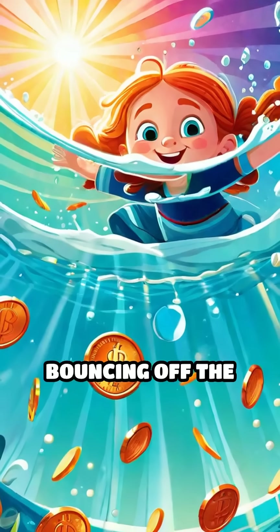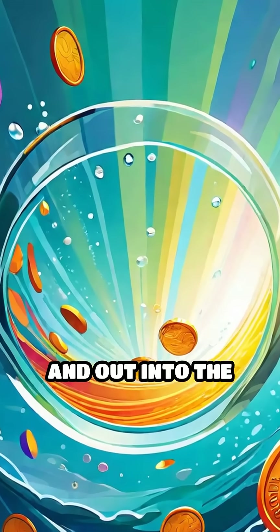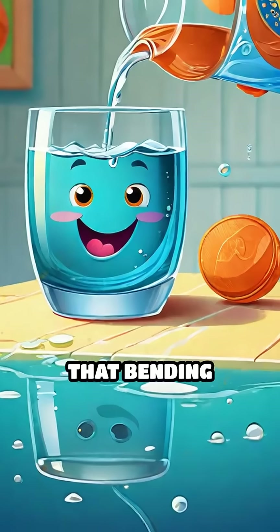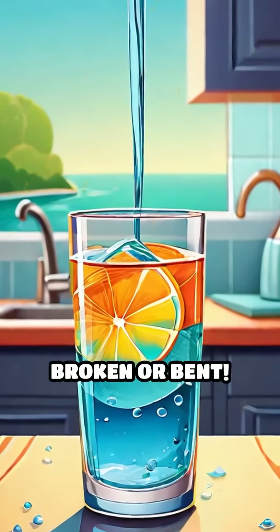So, the light bouncing off the penny at the bottom of the glass gets bent as it moves up through the water and out into the air. That bending makes the penny look like it's in a different spot, almost as if it's broken or bent.